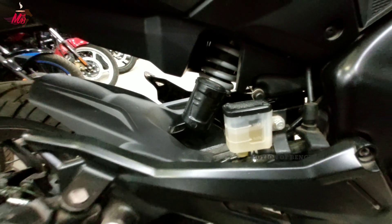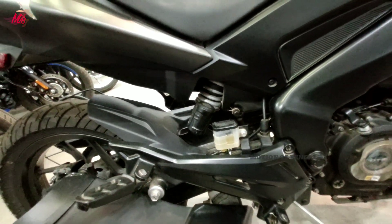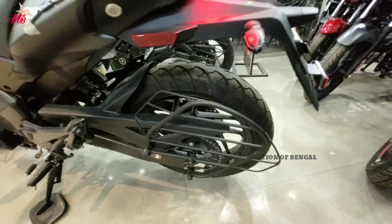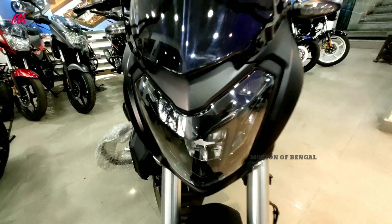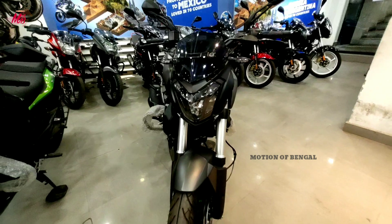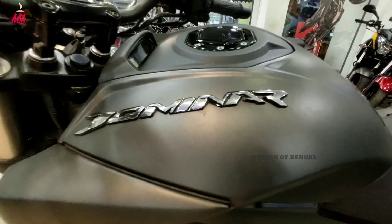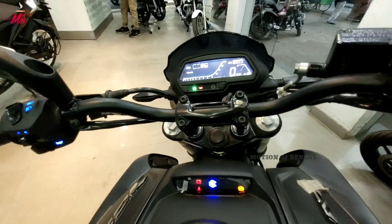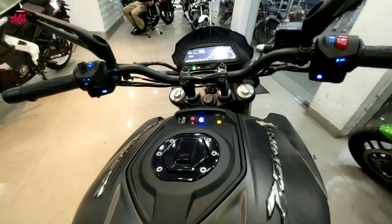Rear tire में 130/70 section का 17 inch वाला tubeless tire मिलता है। Rear में Liquid Nitrox Mono Suspension भी देखने को मिलता है जिसके चलते cruising के साथ थोड़ा off-roading भी ये बाइक कर सकती है। इसमें box section swing arms मिलते हैं, कोई aluminium arms इसमें नहीं है। ये segment की सबसे heaviest बाइक के लिए जानी जाती है - इसका weight है approx 180 kg जो की Dominar 400 से 7 kg कम है। इस बाइक का ground clearance है 157 mm और fuel tank के ऊपर secondary instrument cluster में ABS integration देखने को मिलता है।